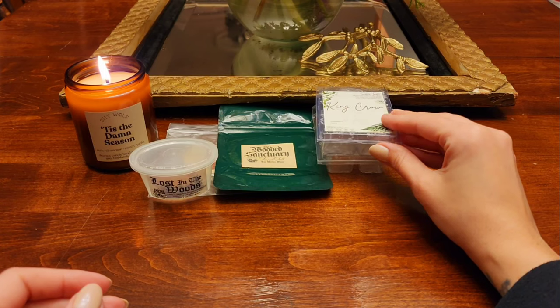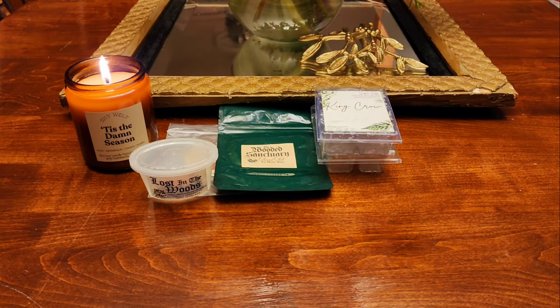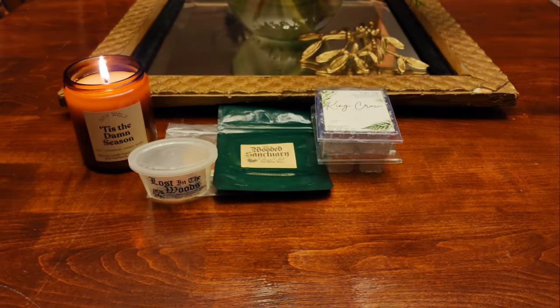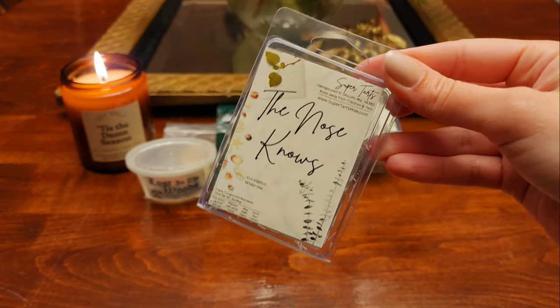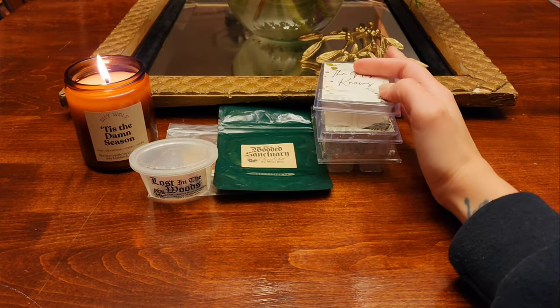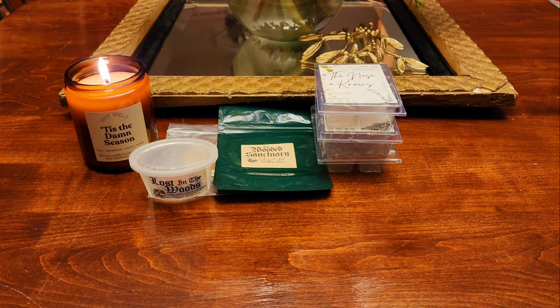The next one is The Nose Nose — this is Eucalyptus and White Tea. I'm pretty sure I put this in when we were sick. Oh, so good. I love Super Tarts' eucalyptus scents and her white tea. Her eucalyptus is just so fresh and good — slightly herbal. There's something a little herbal about her eucalyptus and white tea and that's just so good.